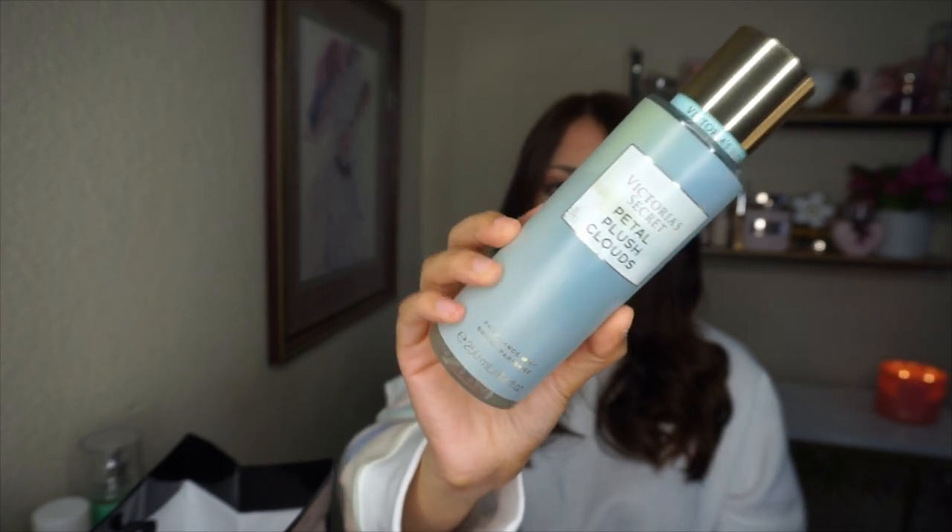Last one I was missing is Petal Plush Clouds in the beautiful blue packaging. It has penny sugar, bergamot, tea leaves, and mimosa flower. The same thing happened as with the Aloe Water and Hibiscus — I loved it when I first sprayed it at the store, but once I was wearing it I did not like it on me. It smells like straight-up herbs, very green, and I don't love those scents on me.